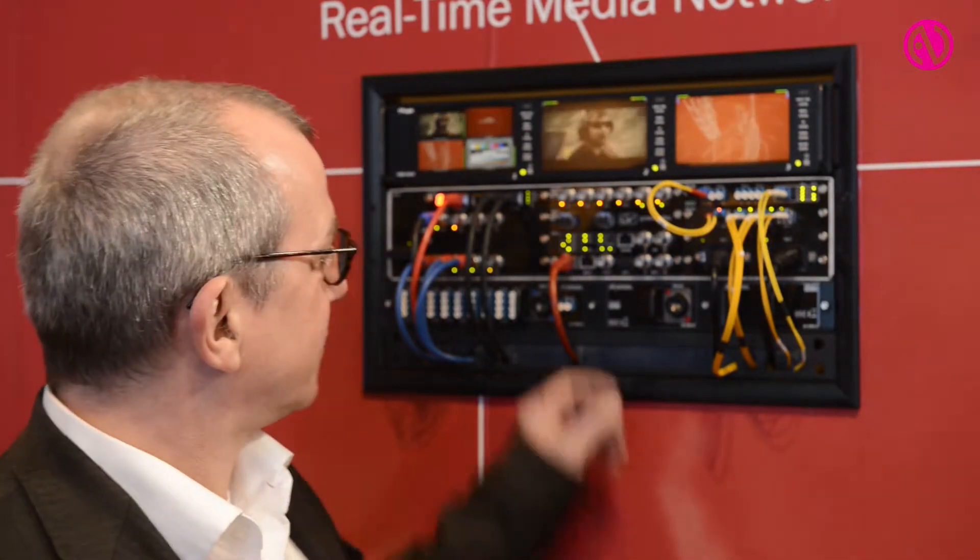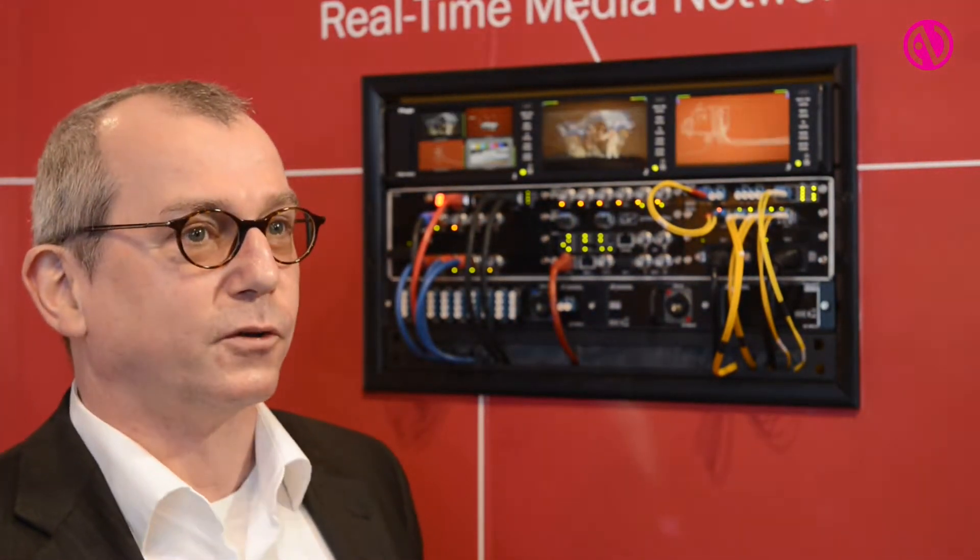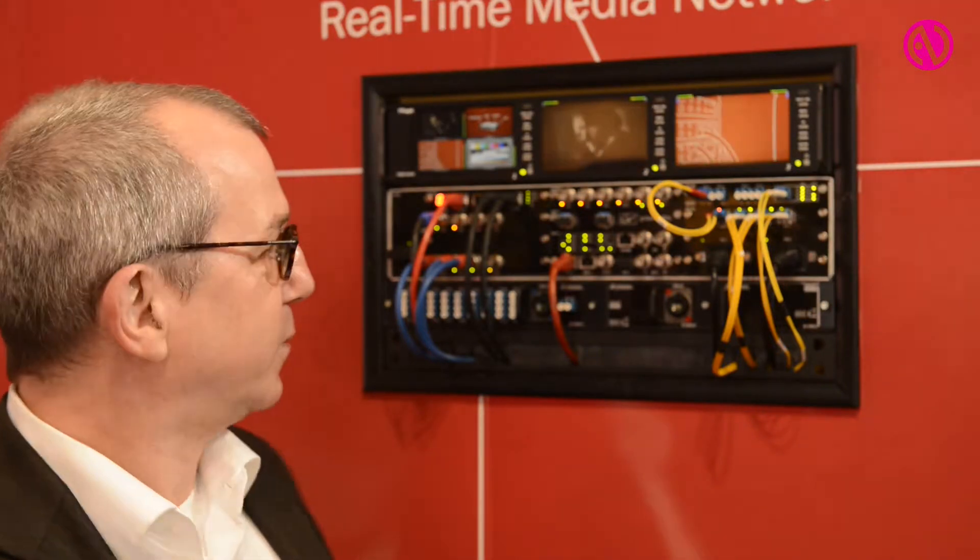We are now introducing edge devices to these solutions, like optical multiplexers that can offer a complete solution even for other signals being transported through the same fibers. So we can now offer solutions for transporting intercom matrix interconnections, RF signals and other fiber signals traveling through the same infrastructure.